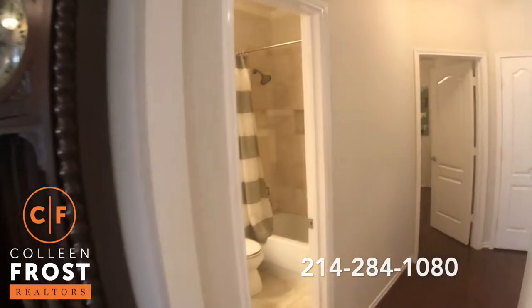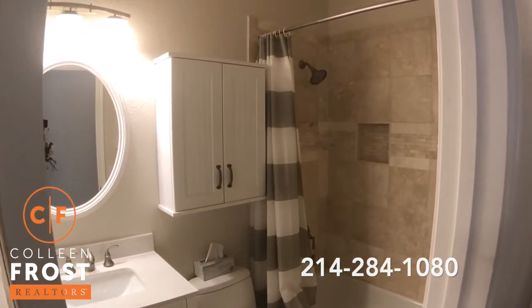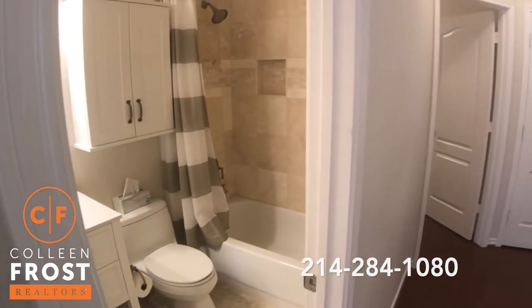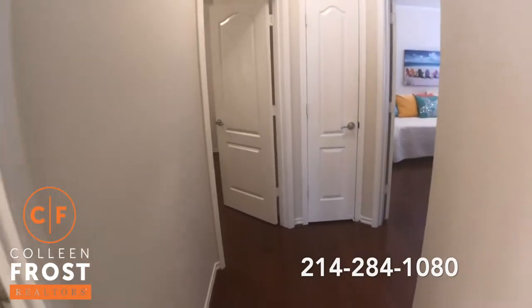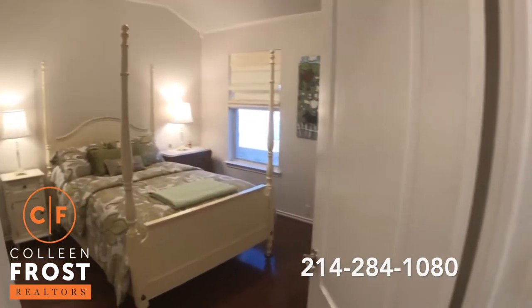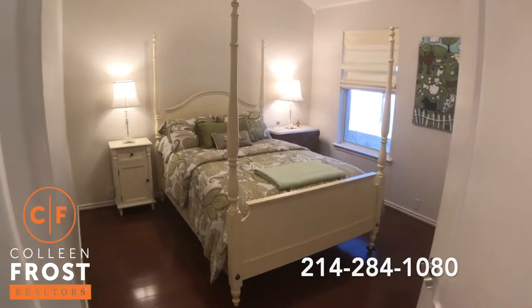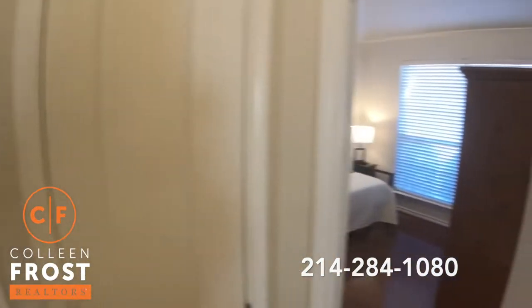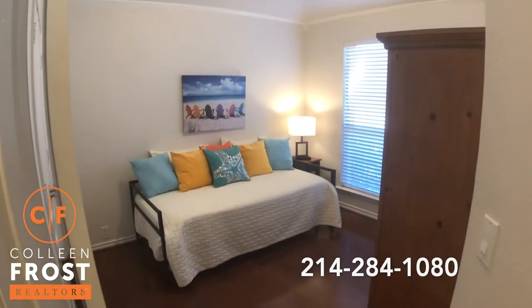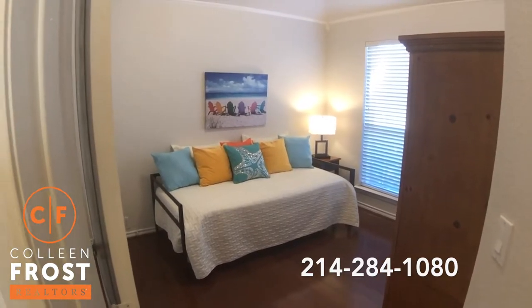We're going to come down where we have our first full bathroom. Gorgeous tiling. And then we have these beautiful hardwoods that lead to two additional bedrooms. You have to come see this home in person. It is fantastic.